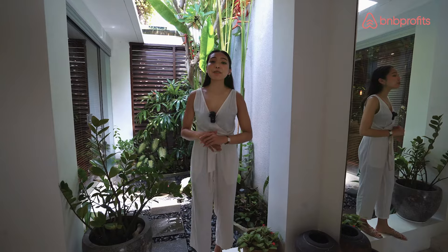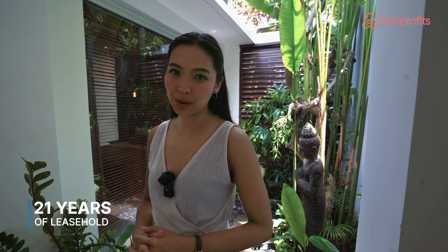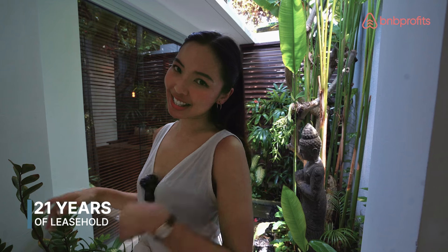For your information, this exceptional villa has been featured by Indonesian and European media, and with all of those advantages, this villa offers an amazing 21 years of leasehold. Now there's still so much that we can see, so let's go inside.